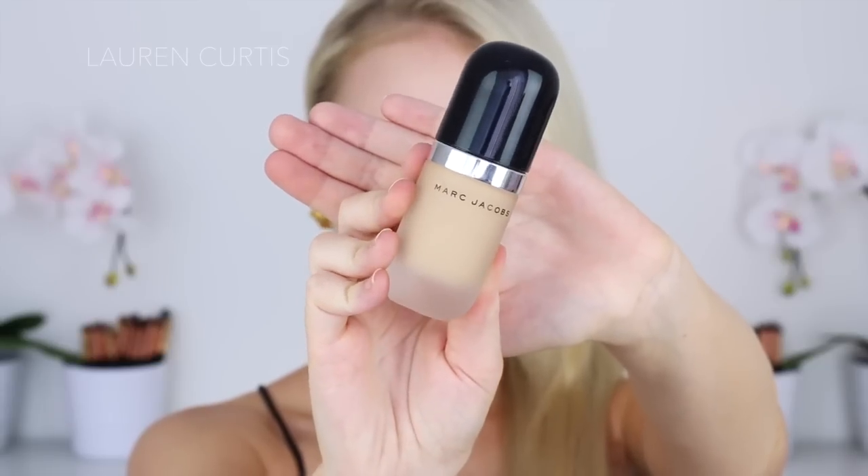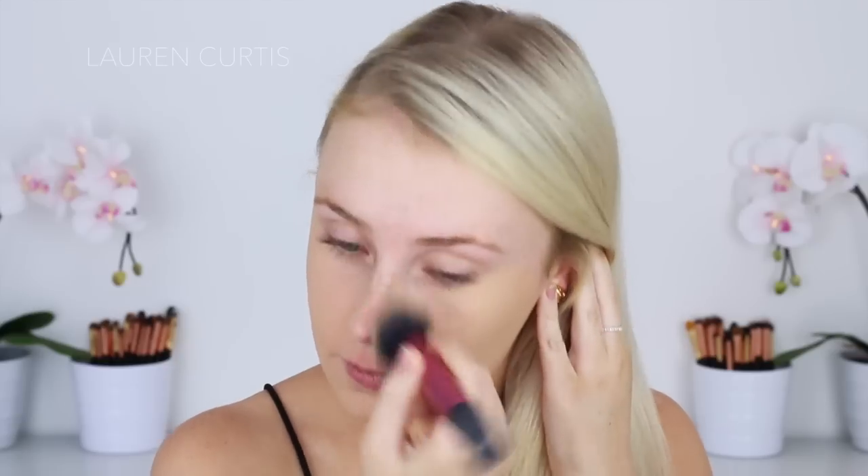It basically just fills in any pores, helps smooth out wrinkles and obviously primes for anything that will be placed on top of it, which will be the Marc Jacobs Remarkable Foundation. I've been raving about this recently. It is the bomb. It's just like really full coverage, but it doesn't look cakey, thick, or masky. It just feels really light on the skin, but it covers everything.